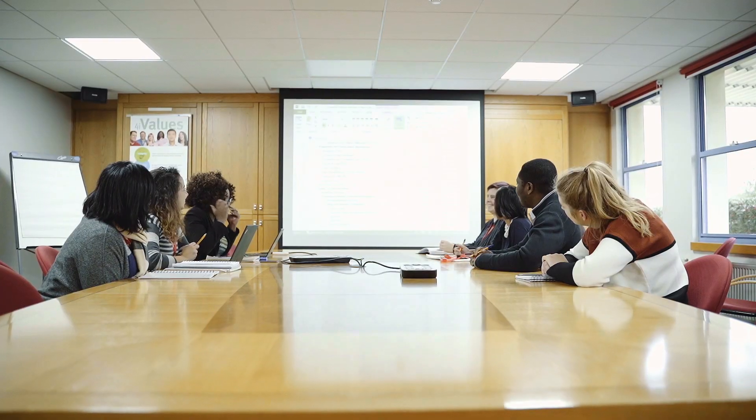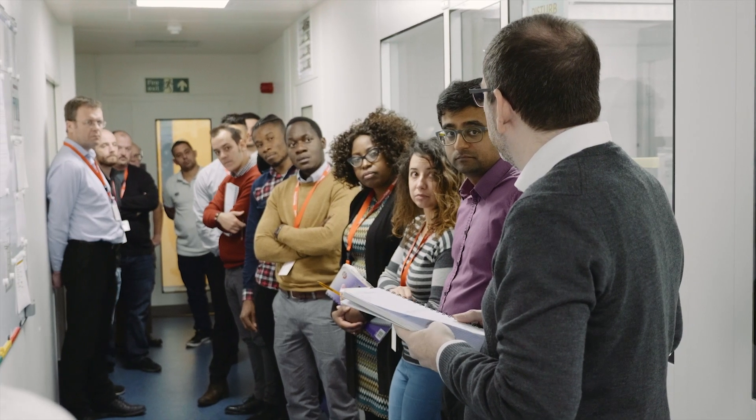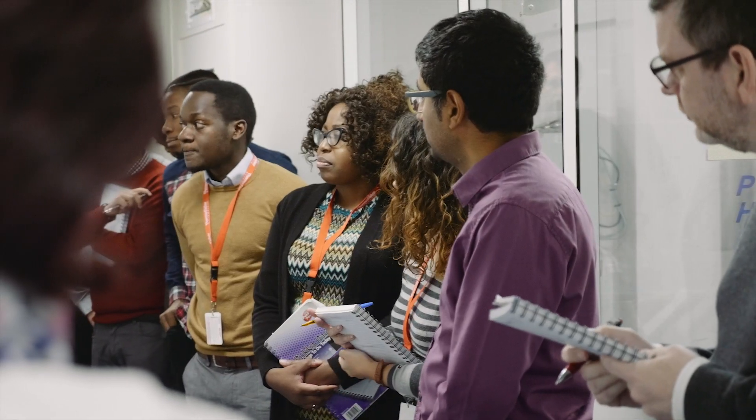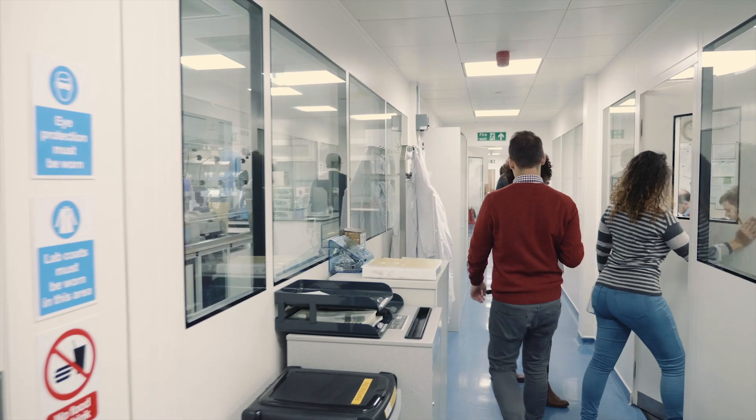My role at Milton Park is as technical project lead, guiding the project from the kick-off meeting until the end of clinical manufacture. I like to describe it as a bridge between different departments — our role is to guide and work together between the analytical department, operational development, supply chain, and project management, to make everything flow together.